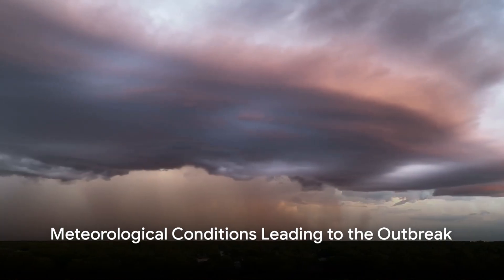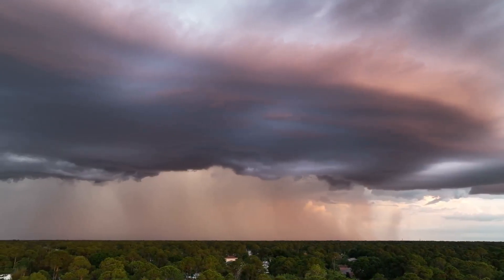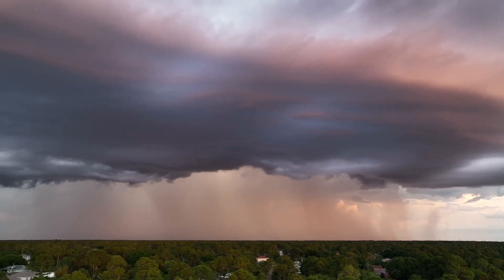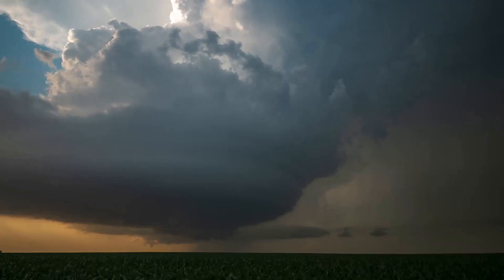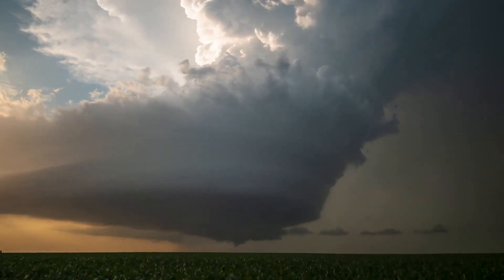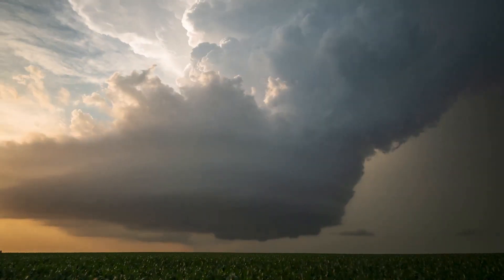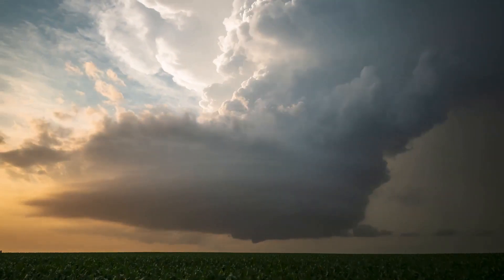What were the atmospheric ingredients that brewed this deadly storm? The 2011 super outbreak was a perfect storm of meteorological conditions, each playing a vital role in creating the most devastating tornado outbreak in history. The key ingredients for such a destructive outbreak are a volatile mix of warm, moist air and cold, dry air.